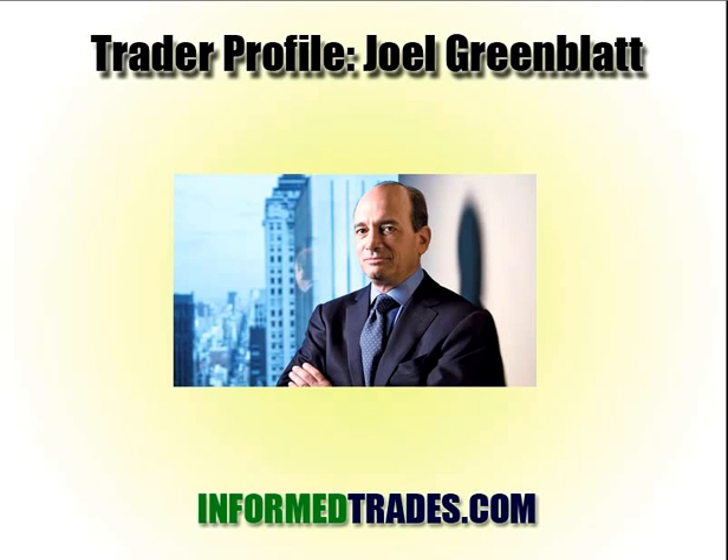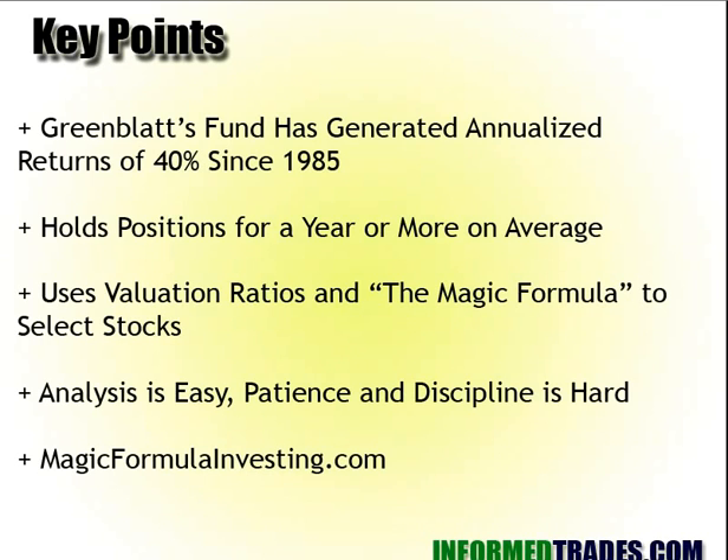Hi friends, Simit here from InformTrades.com. In this video, we'll take a look at hedge fund manager Joel Greenblatt and his approach to trading, what we can learn from it. Key points: Greenblatt's fund has generated annualized returns of 40% since 1985.